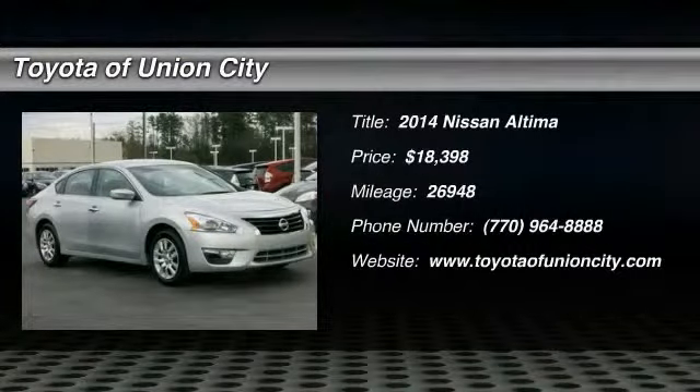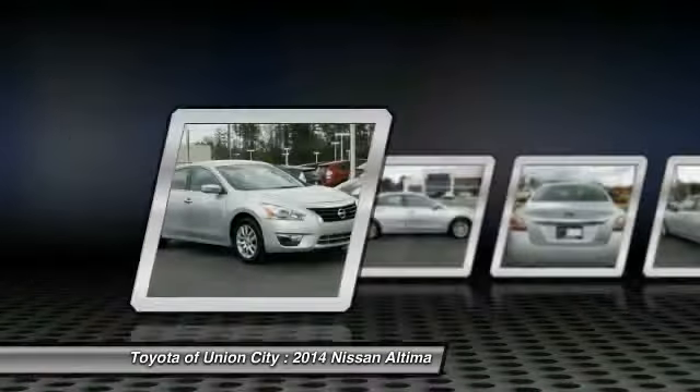The 2014 Nissan Ultima offers advanced features to make life easier, including push button ignition, which comes standard.